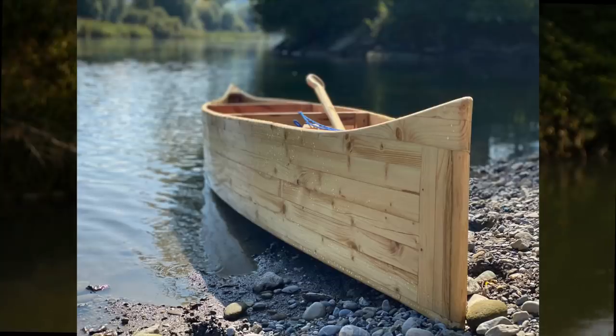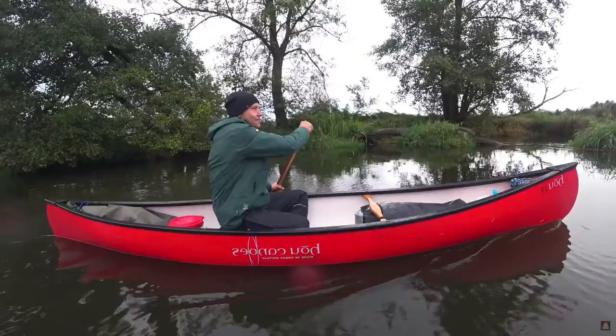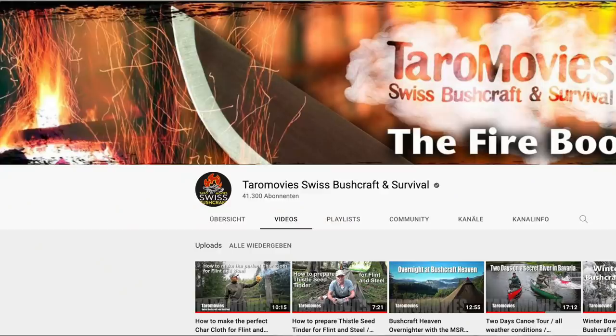Hello YouTube! Welcome to another roof-batten canoe video. Today is the day of truth, because I want to test if my canoe works or not. For that, I meet Taro from the YouTube channel Taro Movies and we plan to make a 16-kilometer canoe trip with my low-badger canoe on this river right behind me.